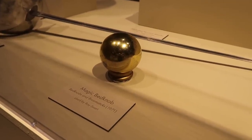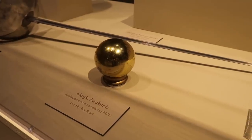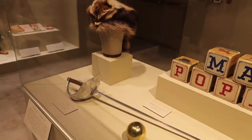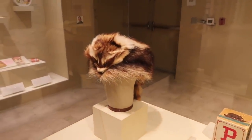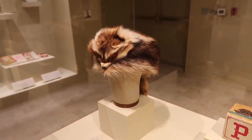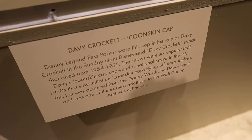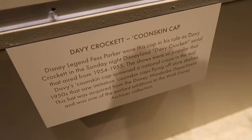Wow, that's the Bedknobs right there — that's incredible. I'm kind of nerding out just a little bit. The sword from Zorro. And this cap is from Davy Crockett, worn by Fess Parker himself in the Sunday night special — a serial that aired from 1954 up until 1955.